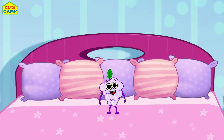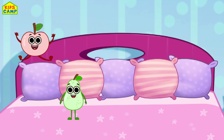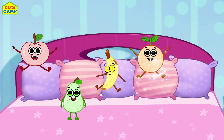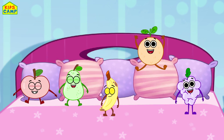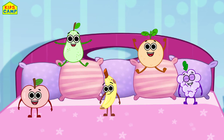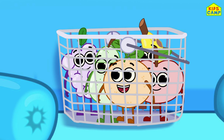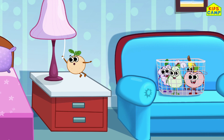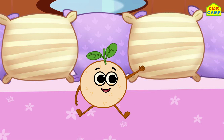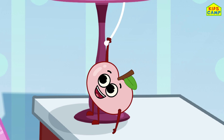Let's put all the fruits back on the bed. Yay, we did it! Good job, kids! Bye-bye!